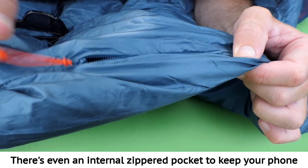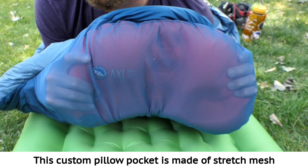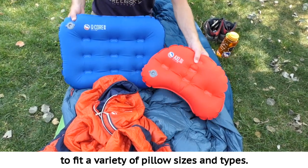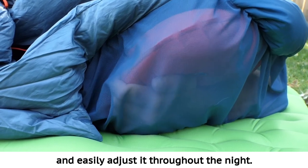There's even an internal zippered pocket to keep your phone or other little ditties stored and within reach. Here's a feature we know you'll be dreaming of: this custom pillow pocket is made of stretch mesh to fit a variety of pillow sizes and types. Accessible from the inside of the bag on either side, you can finally keep your pillow in place and easily adjust it throughout the night.